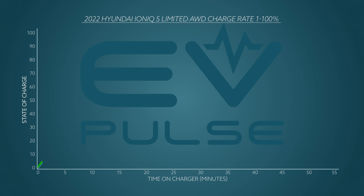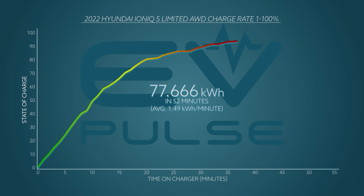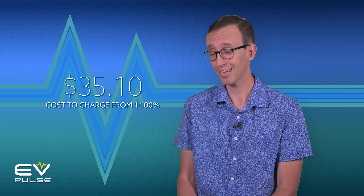As for time on the charger, the Ioniq 5 absorbed around 77 kilowatt-hours of electricity, which required about 50 minutes of charging time — not including our futzing around with the charger that quit. At 43 cents per kilowatt-hour, that electricity cost a not-unreasonable $35.10 including taxes. And how does that sound in a world with five-plus dollar per gallon gasoline? If you recharge at home, the dollar-per-kilowatt-hour rate is typically far lower, so you can save even more.